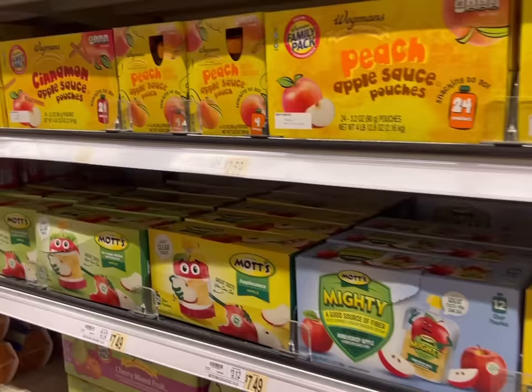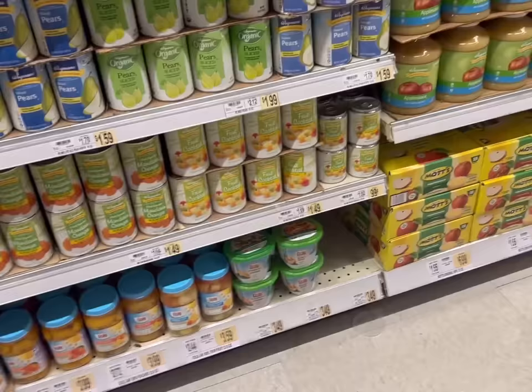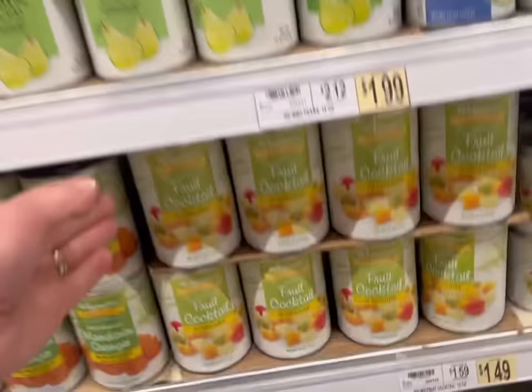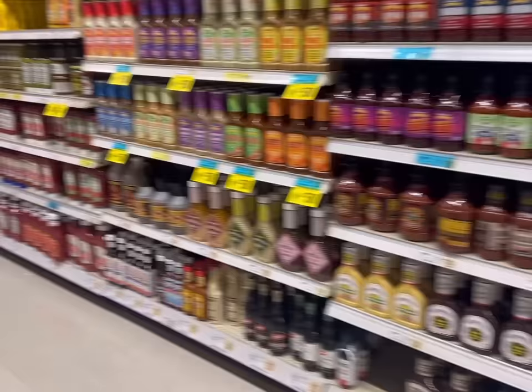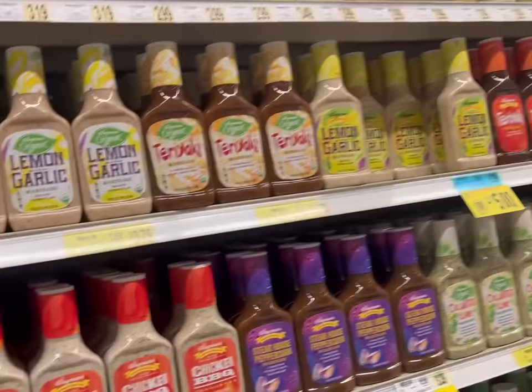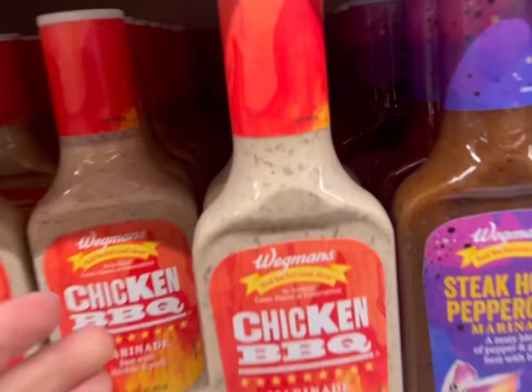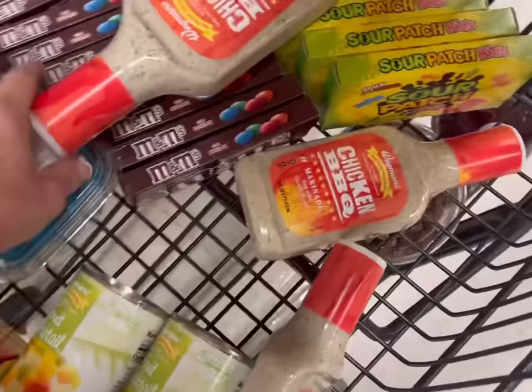I need applesauce pouches because I took all of ours to a picnic yesterday at the park with the kids' cousins. And fruit cocktail - I'm making Dolly Parton dessert tonight, so I need two cans of fruit cocktail. And marinade for chicken - they have all of these awesome marinades here. I'm going to go with the chicken barbecue one - it tastes like a tangy ranch. Three bottles. I'm going to marinate the chicken, freeze it for next week after we get back from New York City - already marinated, just got to take it out.